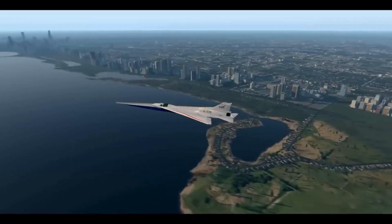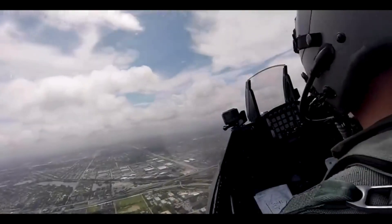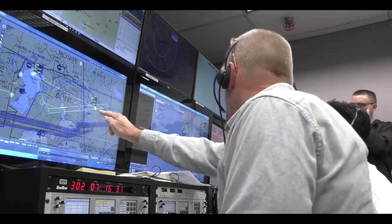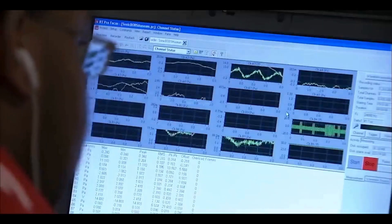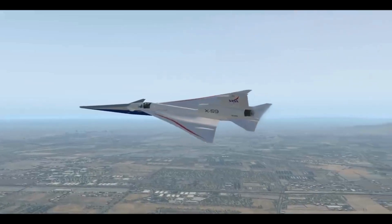Imagine the possibilities: bustling business trips completed in a fraction of the time, families reunited across continents in mere hours. The X-59 could revolutionize air travel, bringing the world closer not just in distance, but also in accessibility.